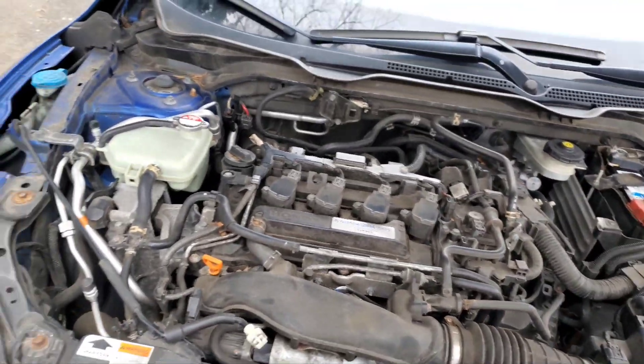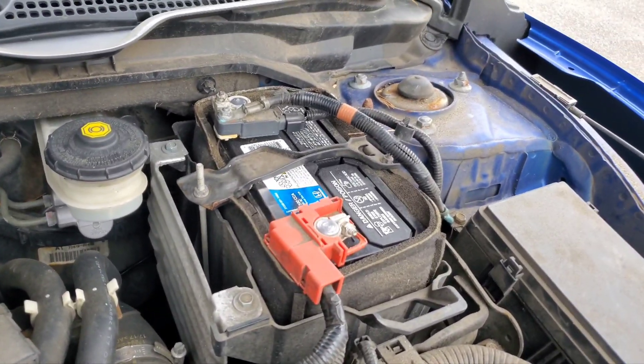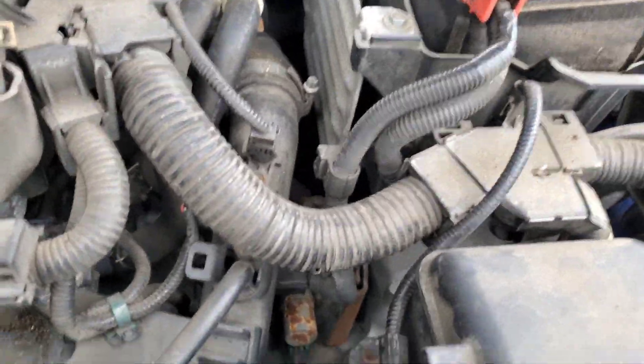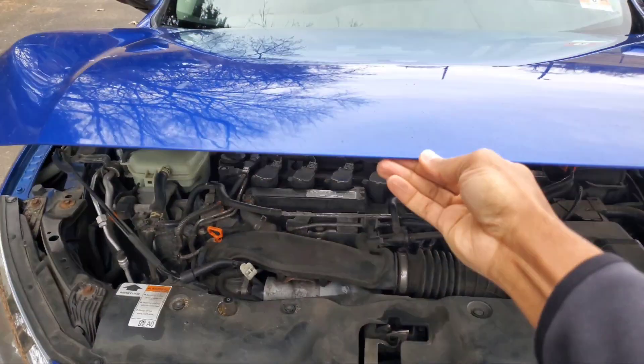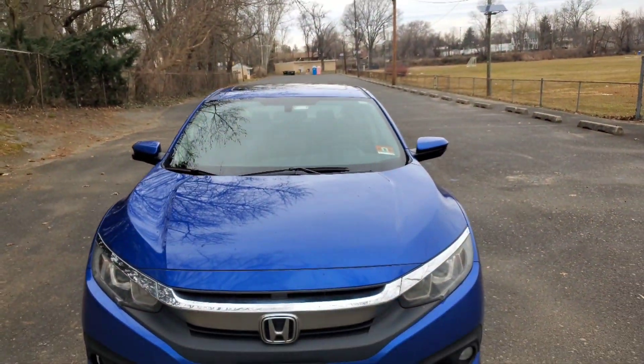I'm going to be honest — I was slacking. I have not been cleaning the engine bay of this car at all, but I think it looks better than most. What do you guys think — for over 650,000 miles, I think it looks pretty decent. That's the new battery right there looking nice and fresh. I'm not sure exactly where the alternator is, but there you have it: a 650,000-mile engine bay on my 2017 Honda Civic.